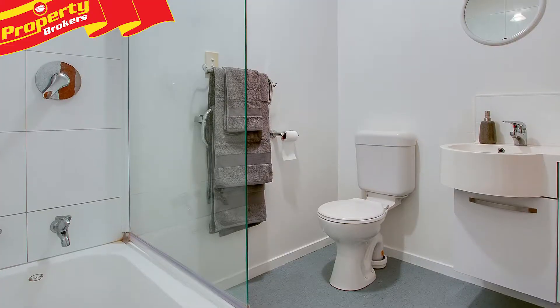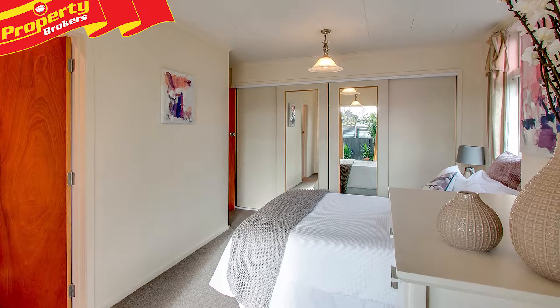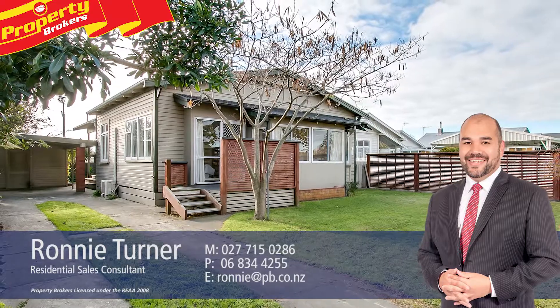For more information, contact Ronnie today — Ronnie Turner at Property Brokers Napier. Thanks for watching. If you've got any queries at all, please don't hesitate to contact me, I'd be more than happy to help. Don't forget to follow Ronnie and Leon on Facebook. Call Ronnie anytime on 027 715 0286.